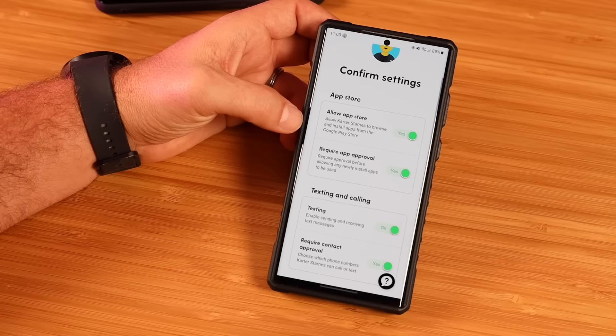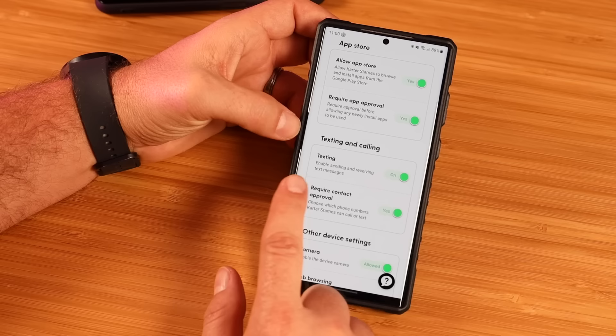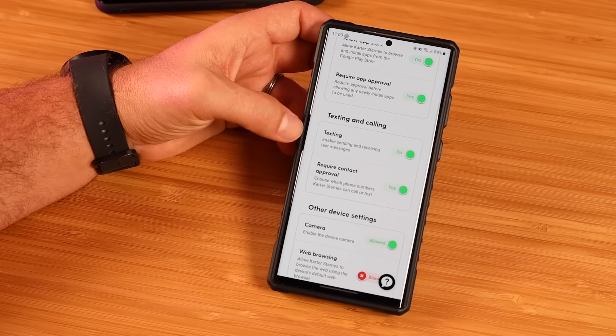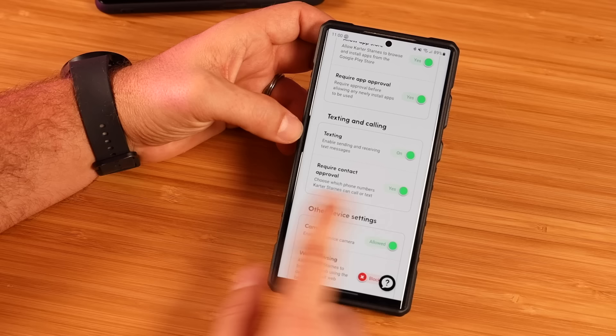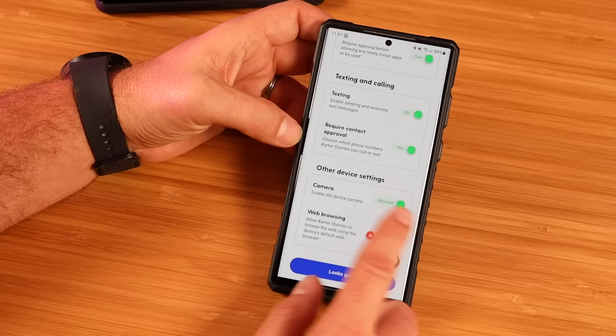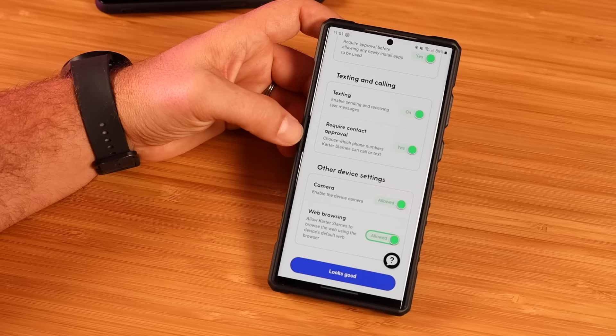For texting and calling, you can turn texting on or off. I love this option to require contact approval — you can set this up so they can only contact you and your spouse, parents, aunts and uncles, or even friends. You'll get a notification for approval and be able to set up the exact numbers that can contact your child by call or text. You're even able to disable or enable the camera, and you can turn web browsing on or off and set up parameters for it.